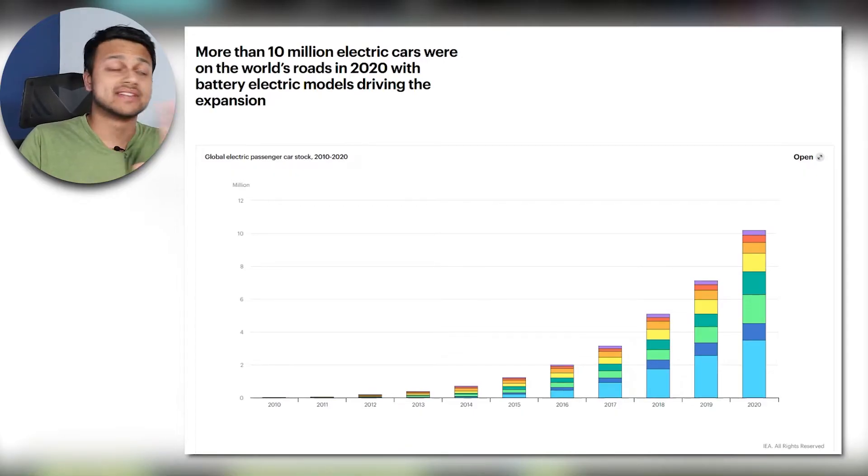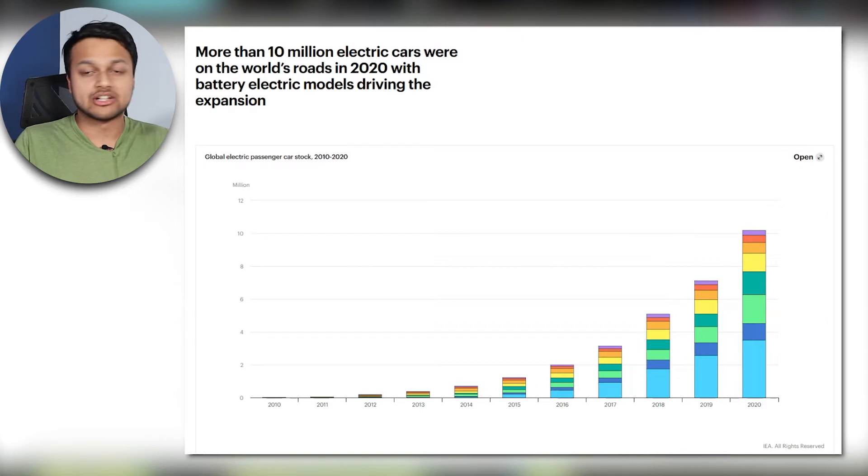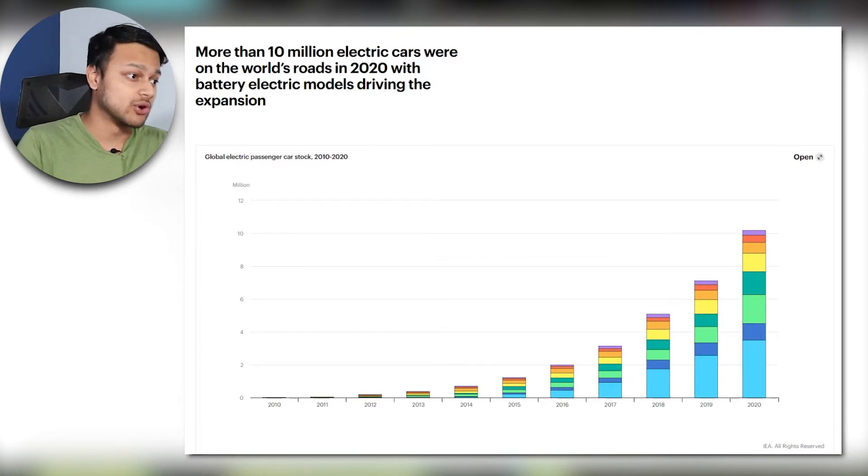Looking at the trend overall, we can see that more than 10 million electric cars were on the world's roads in 2020, with battery electric models driving the expansion. Based on this graph, the trend has accelerated quite a lot in the past three to four years.